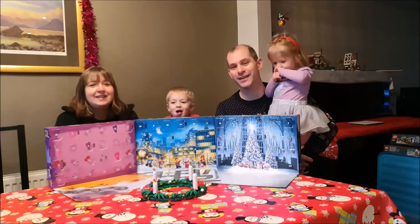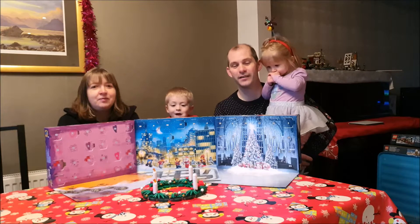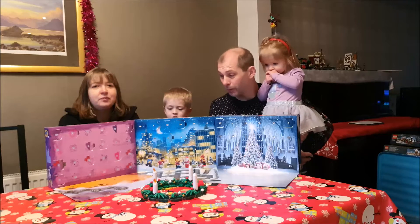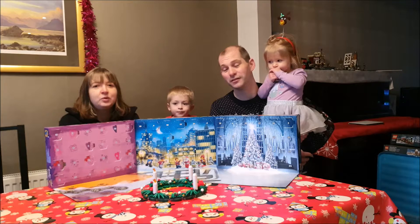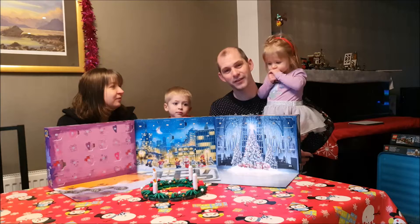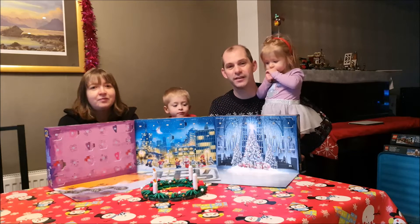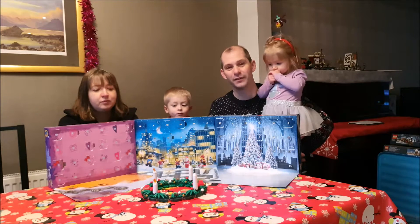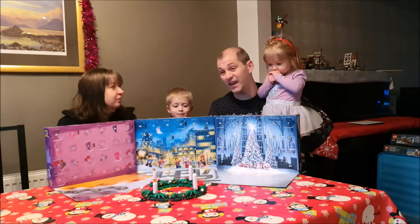Hey folks! It's Sunday the 13th of December, the 13th day of Advent. It's the third Sunday in Advent, but we're still only opening door number 13 because we never got two videos done yesterday. Fingers crossed for today! As it's the third Sunday in Advent, at the end of today's video we will also light our Advent crown. But before all that, we need to get into the Advent calendars!